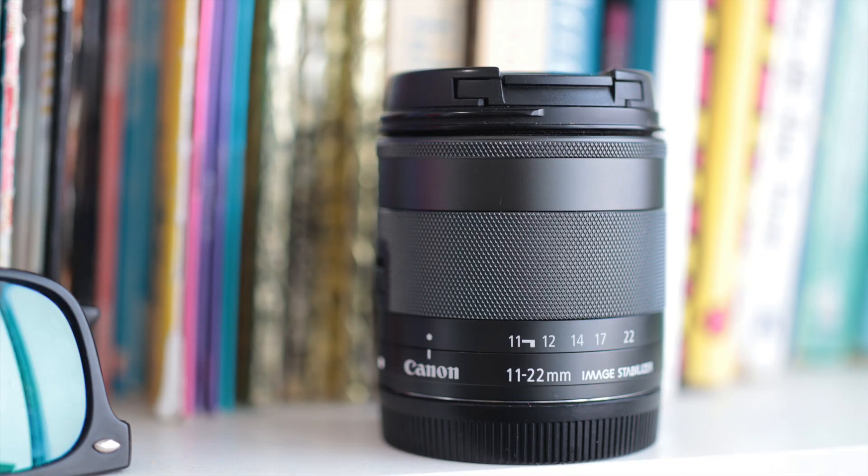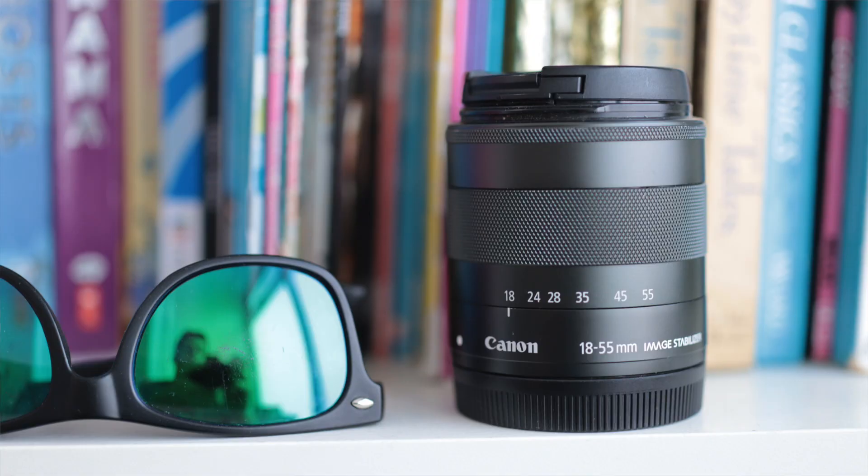The next lens up was the 11-22mm. This was probably the biggest disappointment. I don't know if it was just my copy of the lens or what, but the images weren't great to begin with, and diffraction crept in at f7.1. This lens felt like kind of a disaster, and it's often been the darling of the vlogging world. Either they're wrong or I've just got a bad copy, but the image quality just didn't seem to be there for my lens.